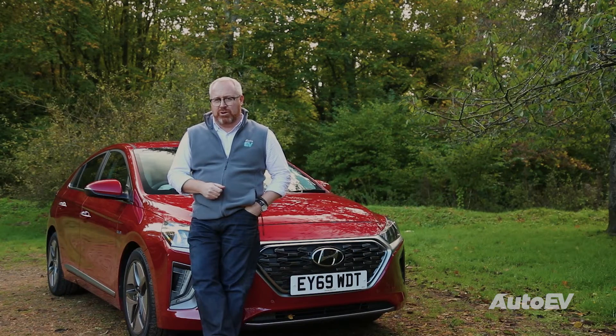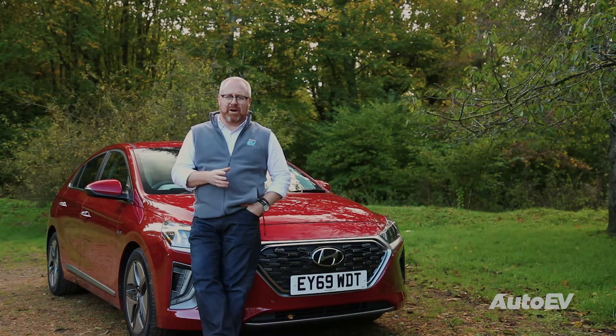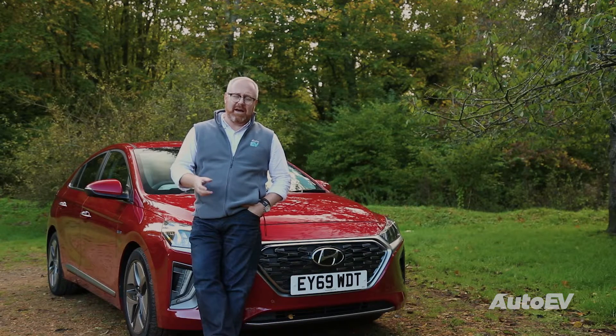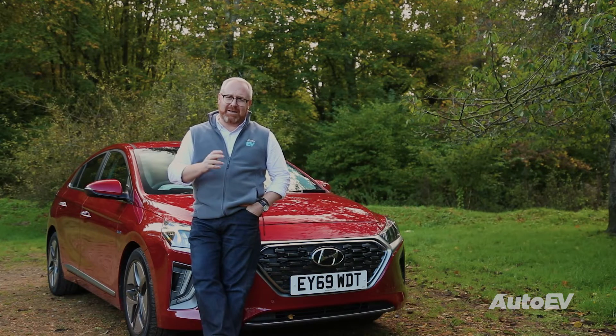Join us in the next episode when we're going to talk about plug-in hybrids. And if you like what you've been seeing so far and you want to carry on with the series, please like the videos and subscribe, and set up notifications for when the next video is uploaded. Thanks for watching today, and see you next time.